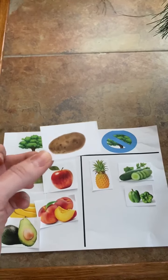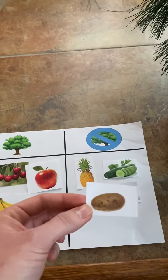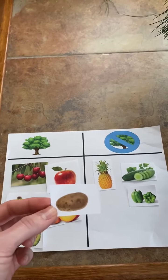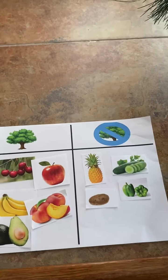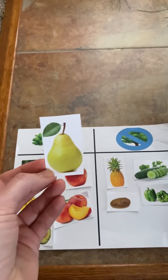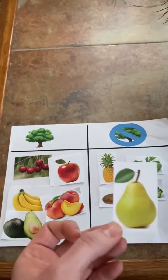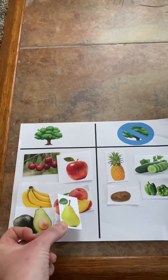Up next we have a potato. Do potatoes grow on trees or do they not grow on trees? Potatoes grow in the ground, so they do not grow on trees. Here's a pear. Do pears grow on trees or do they not grow on trees? They grow on trees. That's right.